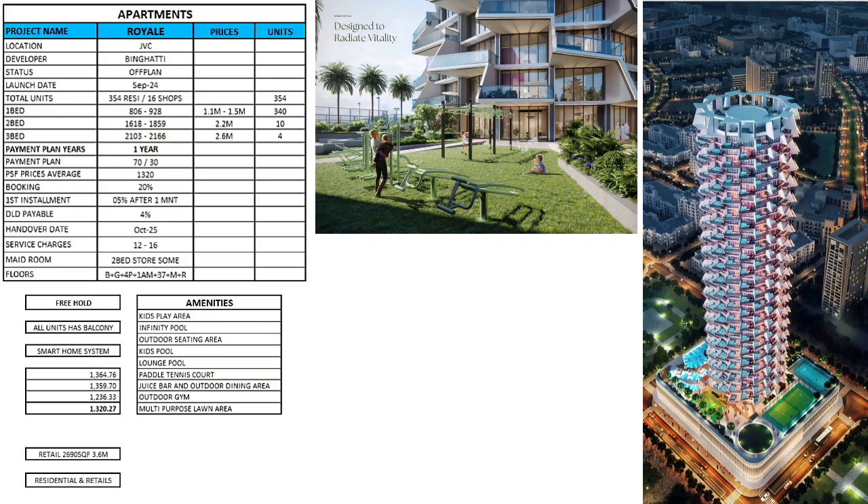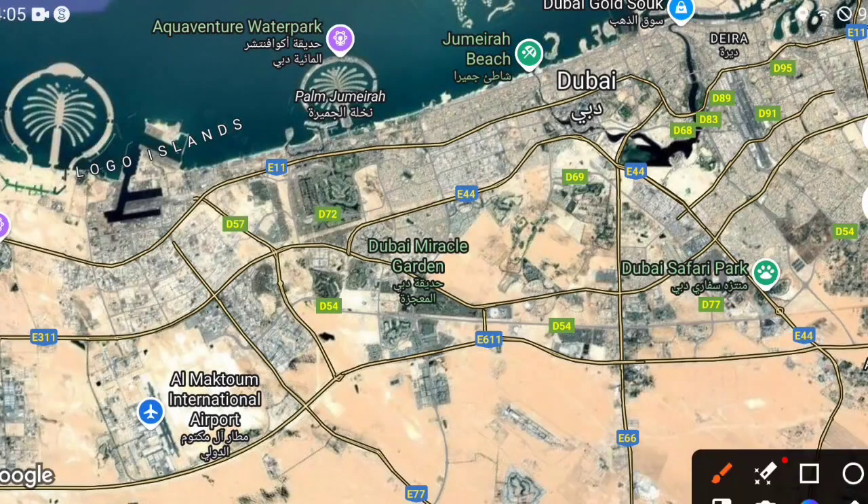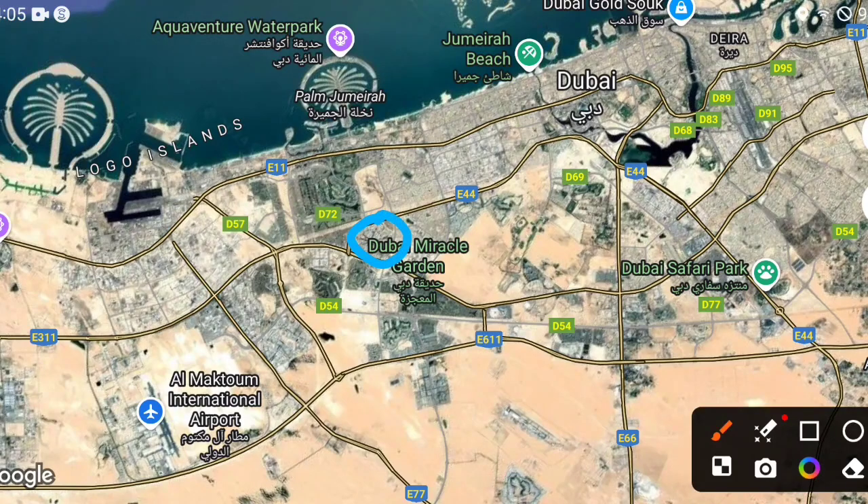Units feature a smart home system. Retail units start from 3.6 million with a size of 2,600 square feet, making it a mixed residential and retail building. Amenities include a kids play area, infinity pool, outdoor seating area, kids pool, lap pool, paddle tennis court, juicer bar, outdoor dining area, outdoor gym, and multi-purpose lawn.